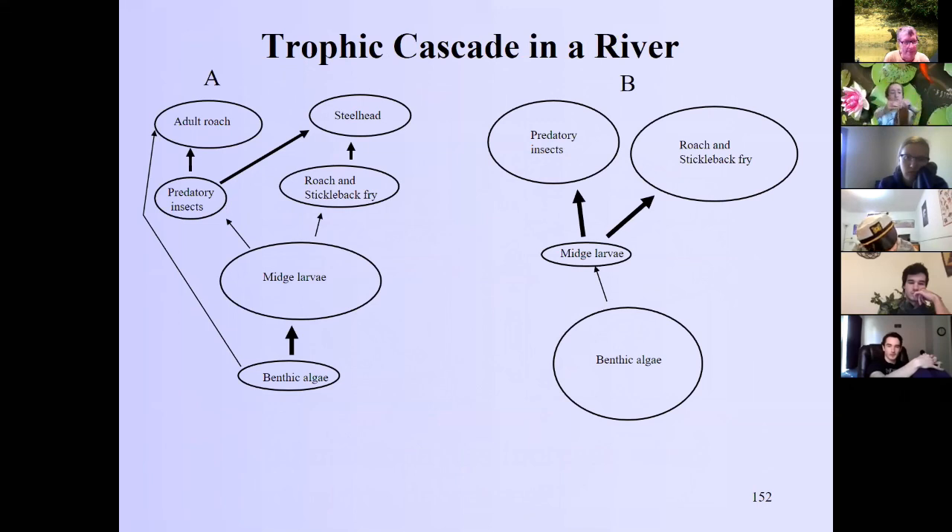There can also be trophic cascades in rivers. Mary Power, now at Berkeley, did fascinating work on the Eel River in California and in Oklahoma streams with stone rollers and bass — when bass were present they knocked out herbivorous stone rollers and the algae on the stream bottom increased. On the Eel River, steelhead eat roach and stickleback fry or force them to hide rather than predate on midge larvae. The midge larvae then control the benthic alga Cladophora, keeping it in check.